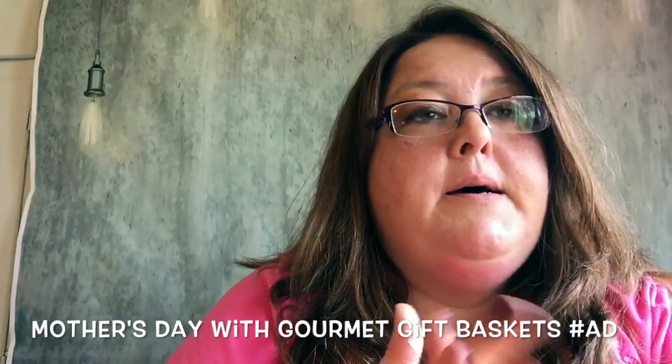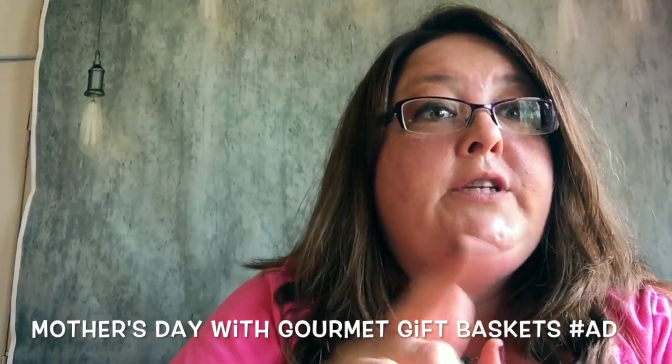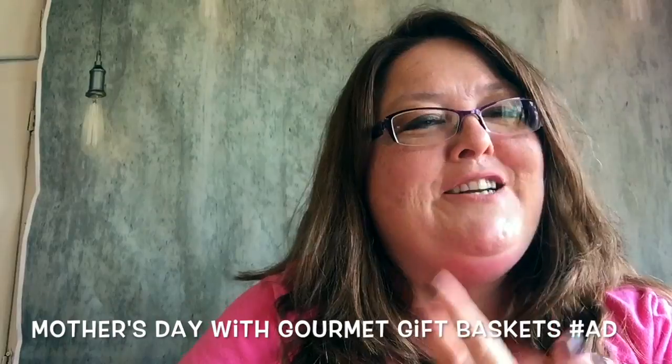They have cheesecake monthly, a coffee basket that looks really good, and almost a hundred flavors of popcorn to choose from. So no matter who's on your list, you should check them out. Talk to you later, bye!